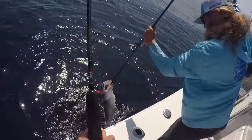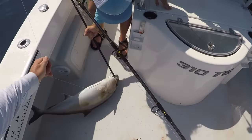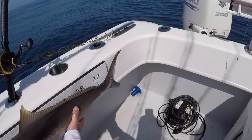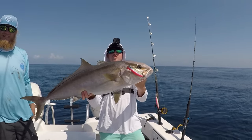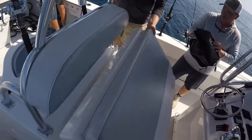There you go! Get a picture with the popper. We can measure him just for giggles. Yeah, he's legal! Y'all want him? All right, throw him in the box. There we go y'all — nice little amberjack on the popper. I don't plan on catching six of them that size.